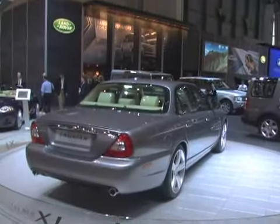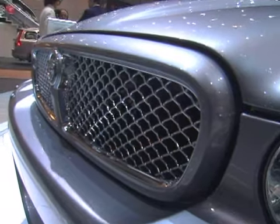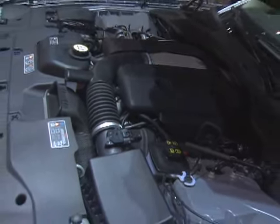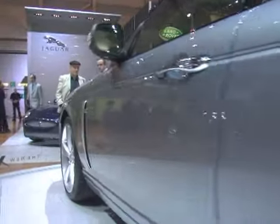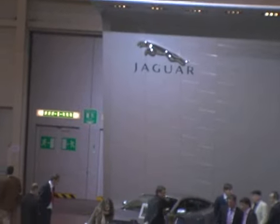Jaguar hasn't made any changes to the drivetrain or suspension on the 2008 XJ. Fortunately, we've always liked how this big sedan drives. It's not the quickest or best handling car in its class, but its lightweight aluminum structure gives it a grace and personality that are unique to the Jaguar brand.